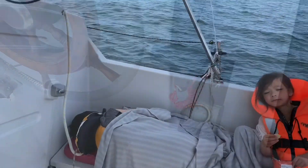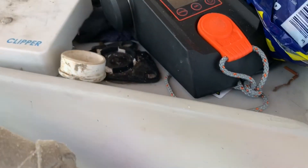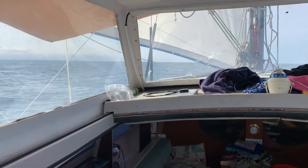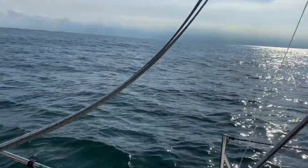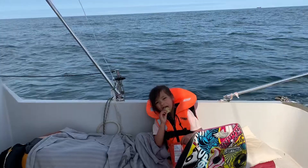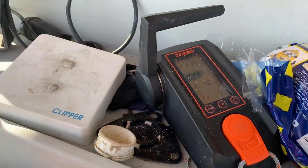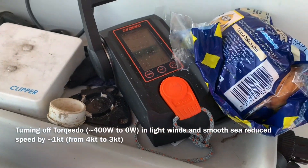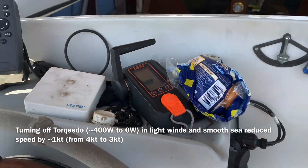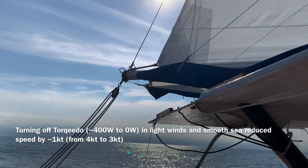The wind's picked up a little bit — it's about six or seven knots. We're doing up to four knots here. We've got the jib pulled out, so I think it's time to turn off the Torqeedo. We're still staying at nearly three knots.